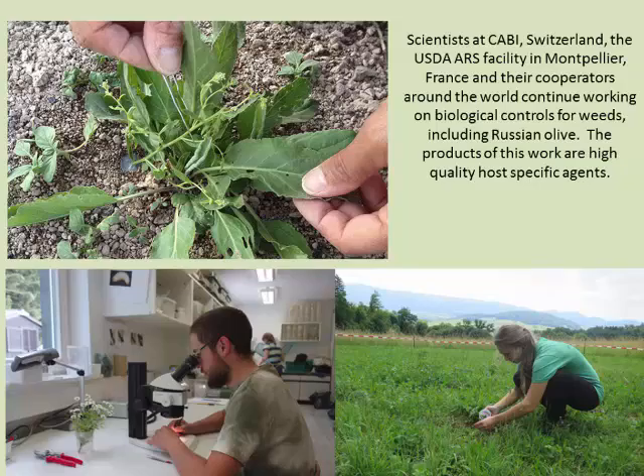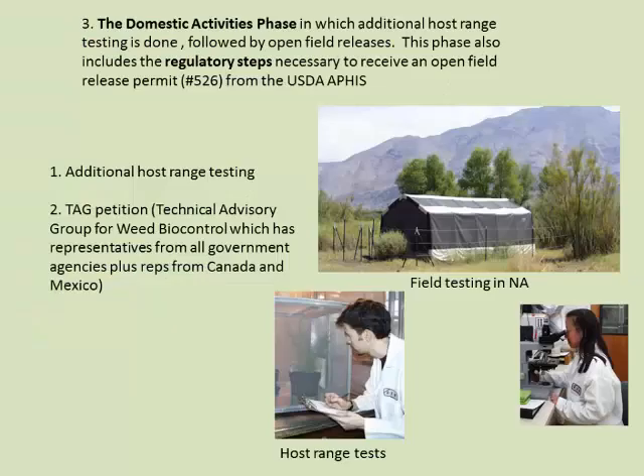To conclude the overseas exploration: we have a lot of good overseas cooperators and collaborators producing a good product. The mites are number one, and possibly the moth, but the key is that these agents would be used specifically to attack fruits and flowers so that the trees remain intact.